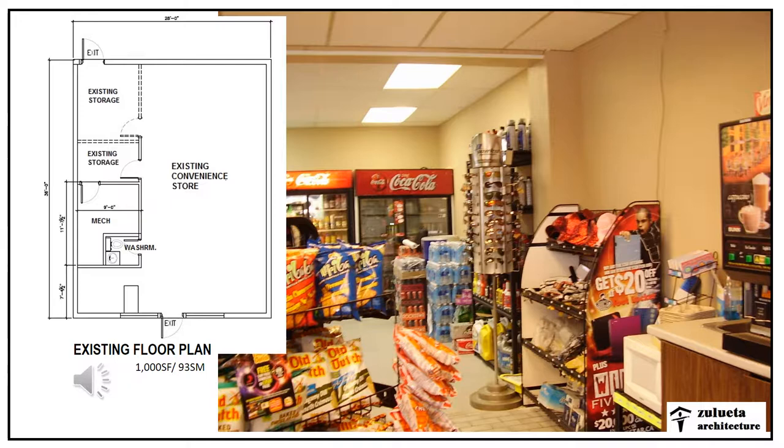The convenience store is about a thousand square feet and it's primarily geared towards selling retail. As you can see on the floor plan, it's got existing storage rooms, a mechanical room, and a counter on the left corner of the building.